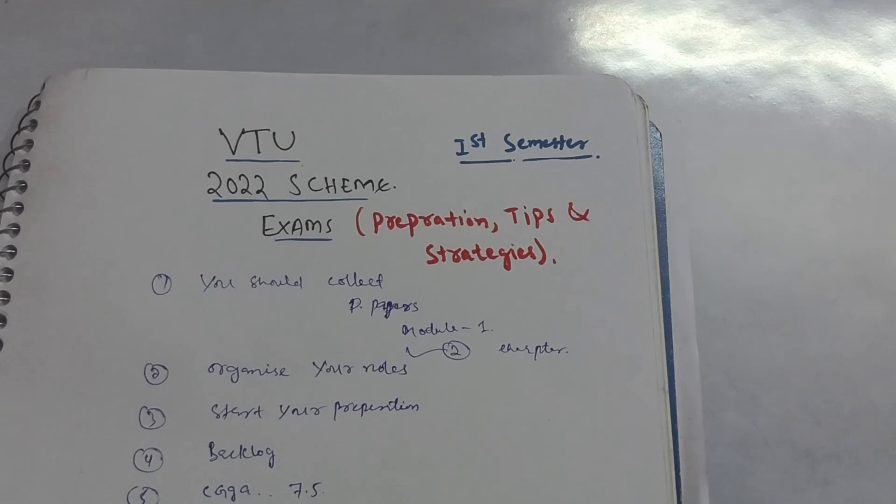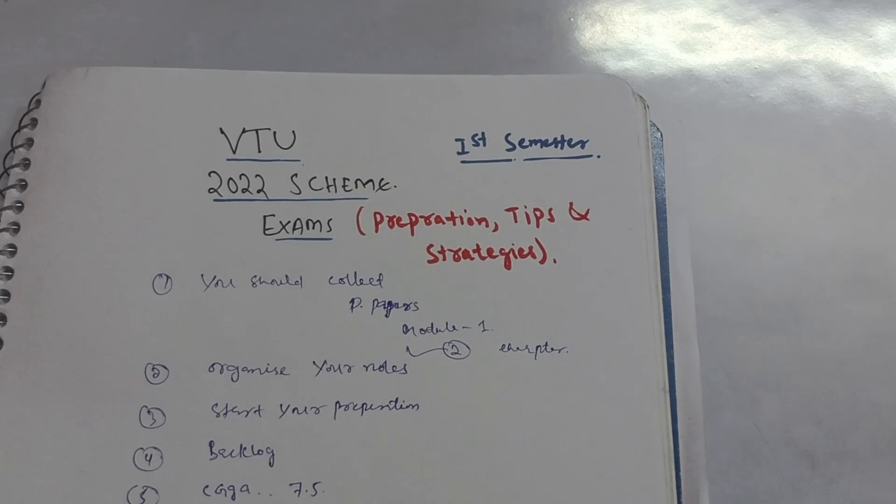These are the main five points you should focus on and start your preparation now. If you wasted your whole semester and are just looking to pass, focus on one chapter per module as mentioned earlier. I have also made important questions videos on my channel — go through the playlist and you will find all the videos there for first year. That is all for today's video.